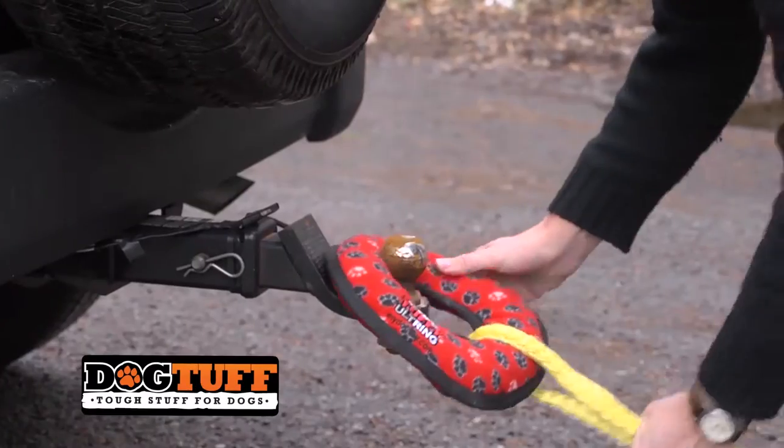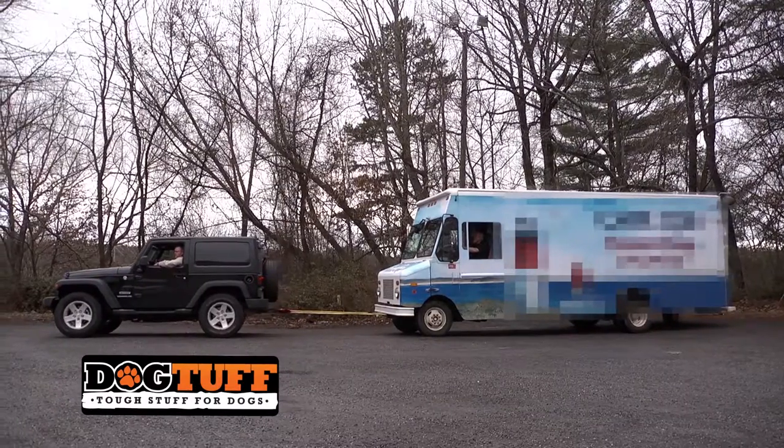Watch as we use this Tuffy to tow a three-ton delivery truck. Now that's tough.